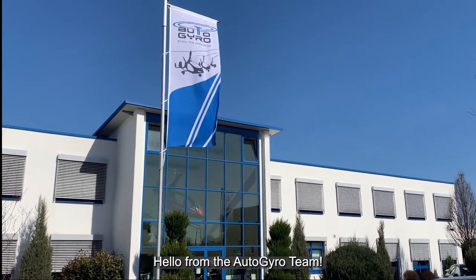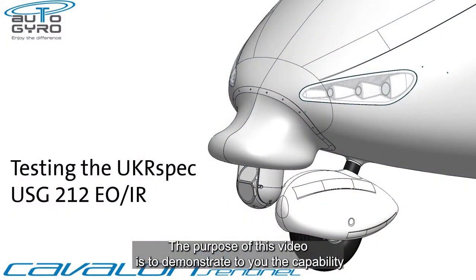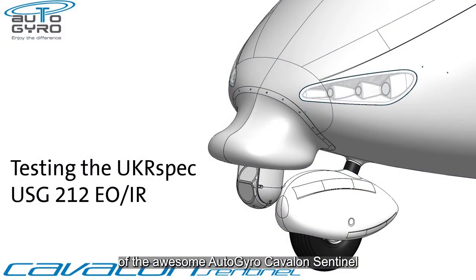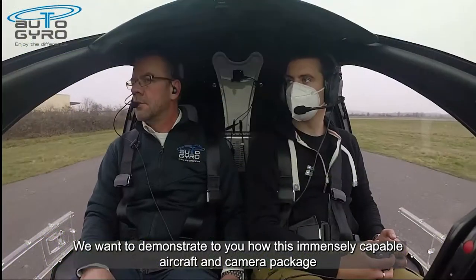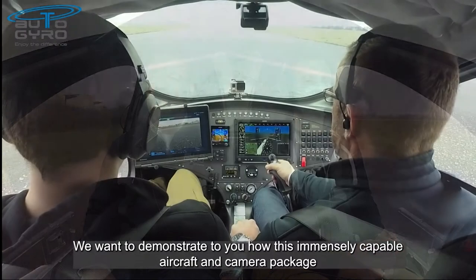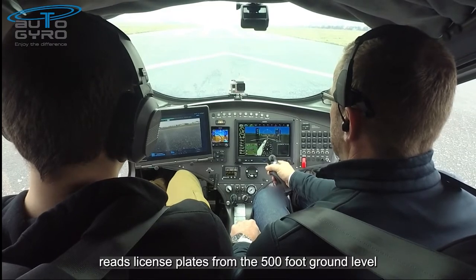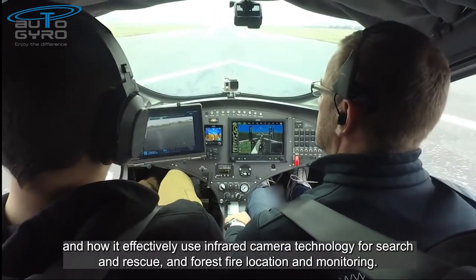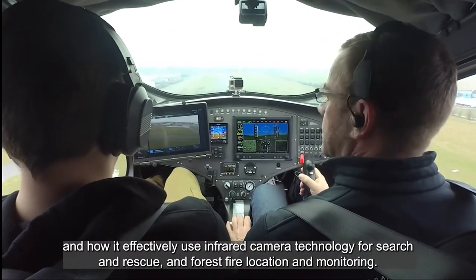Hello from the Autogyro team. The purpose of this video is to demonstrate to you the capability of the Autogyro Cavalon Sentinel, fitted here with the UKR USG 212 camera system. We want to demonstrate how this immensely capable aircraft and camera package reads and recalls license plates from 500 feet above ground level, and how it effectively uses infrared camera technology for search and rescue and forest fire location and monitoring.